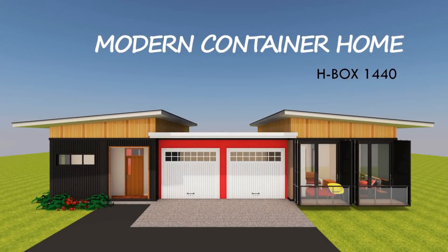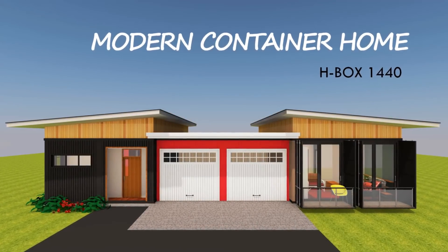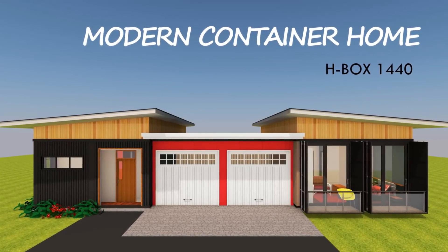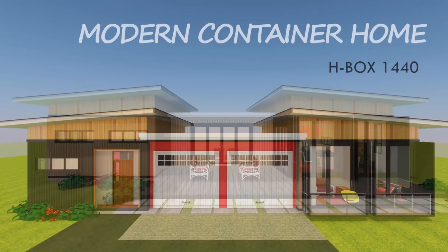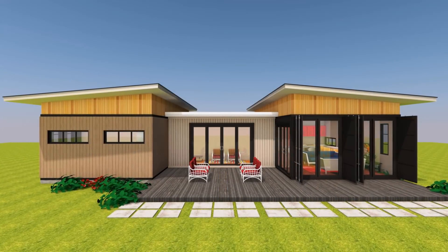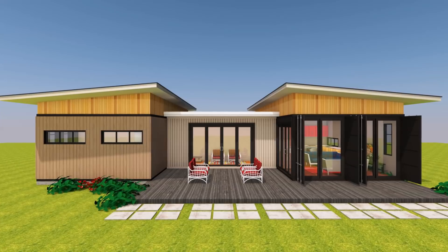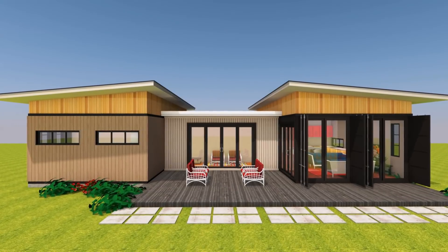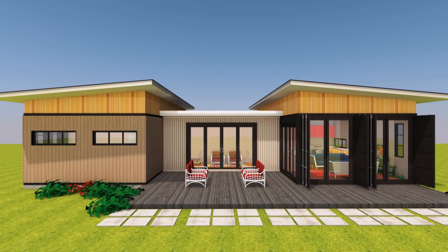Hello and welcome. In today's video we bring to you a shipping container design project designed using five shipping containers. Stay tuned to find out more about this three bedroom modern shipping container home design.